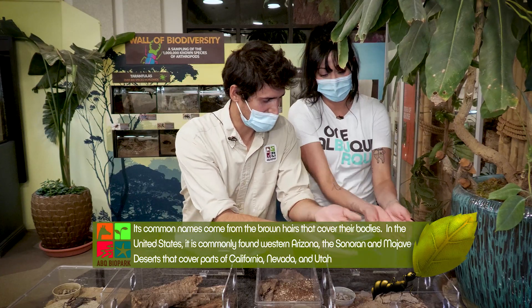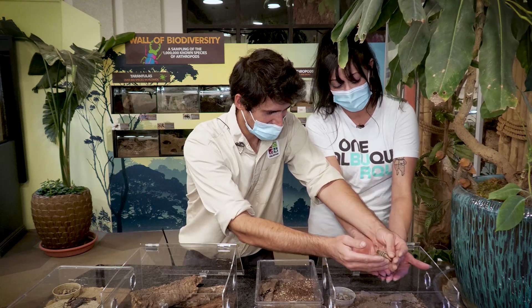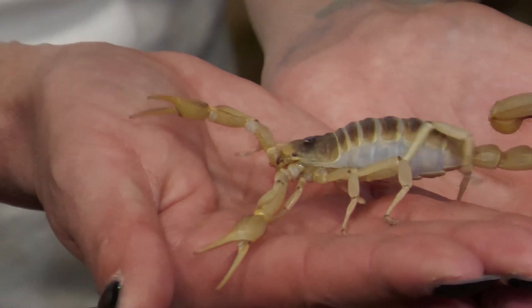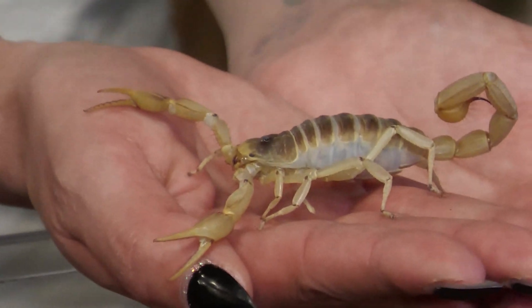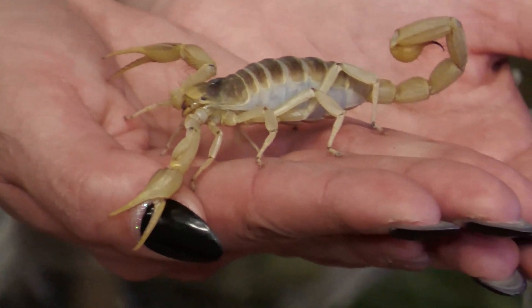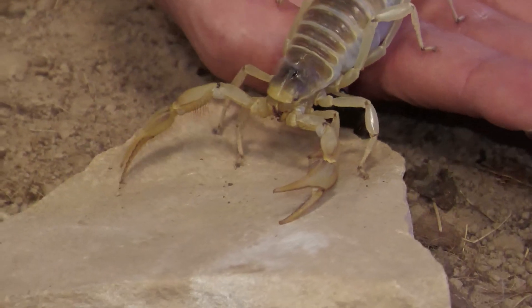I'm going to hold her over here. I've never held a scorpion. Oh, this is a good starter one. So that one's a female and she may or may not be gravid. Scorpions have very long gestation periods — it can be up to over a year. So sometimes if you get a wild-collected one, it'll pop out babies when you least expect it.